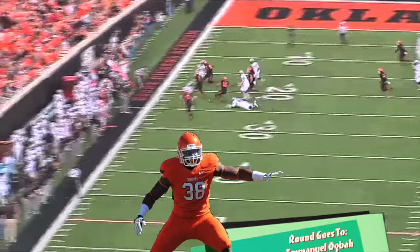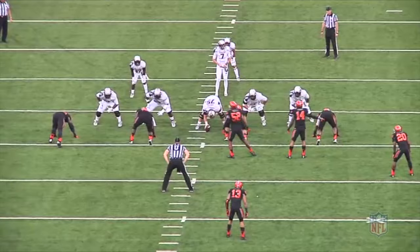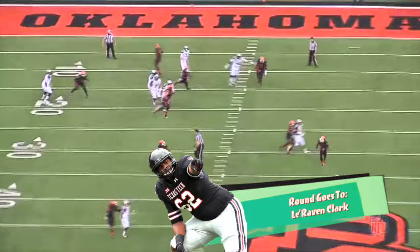How long you can hold a block, especially at left tackle, is going to be key. Coming off play action plus a setup, you see LaRaven Clark do an excellent job of beating Ogba to the spot. He cut off the angle. He didn't overextend. He won with first hands and promptly escorted him out of the club on this one. This was a textbook job by Clark.